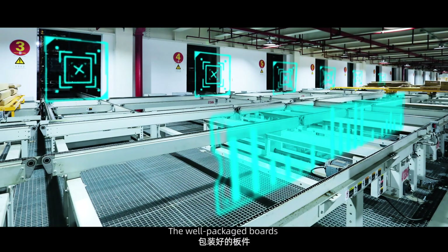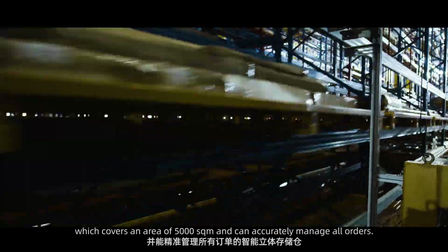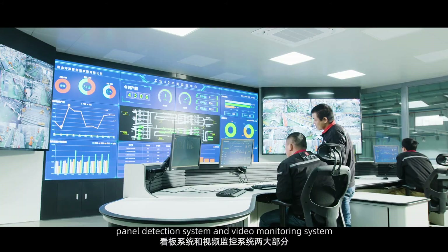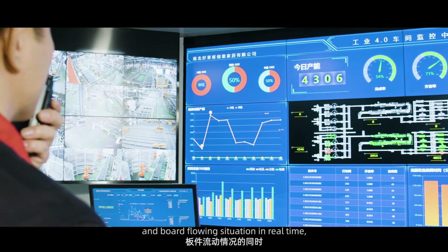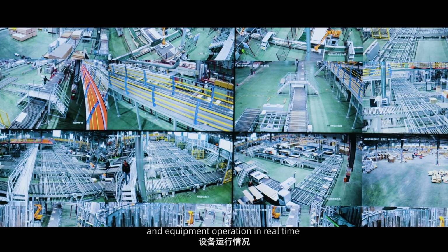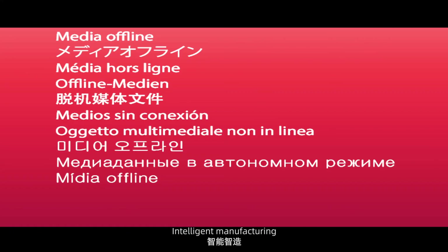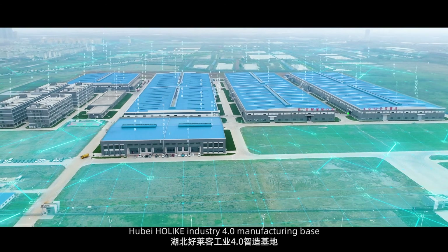The well-packaged boards are automatically sent to the three-dimensional storage warehouse, which covers an area of 5,000 square meters and can accurately manage all orders. In the central control room, the panel detection system and video monitoring system check equipment status and board flow in real time, and detect production data and equipment operation in real time to provide strong support for workshop data management. Master Quality, Intelligent Manufacturing — Hubei Holike Industry 4.0 Manufacturing Base.